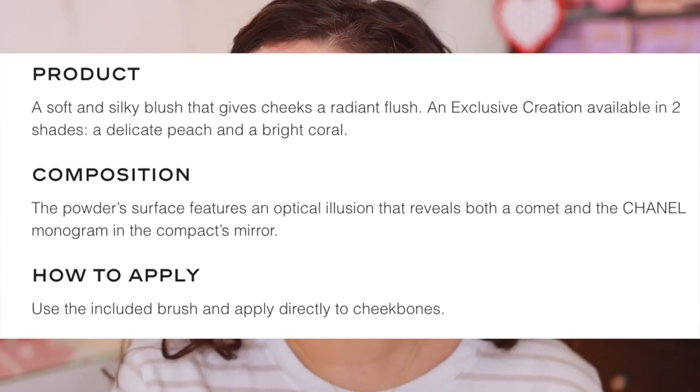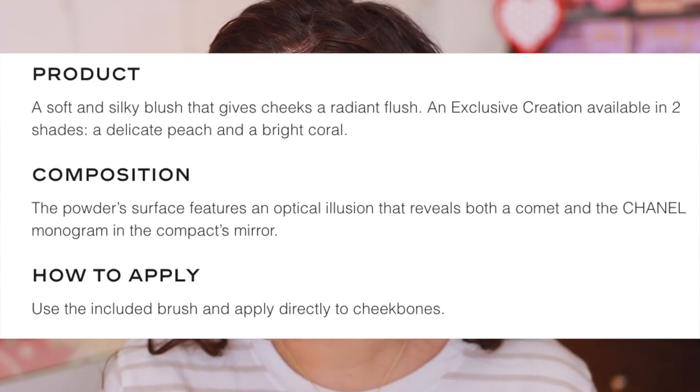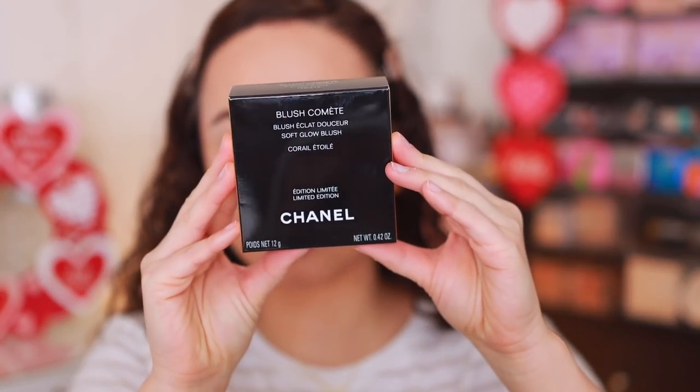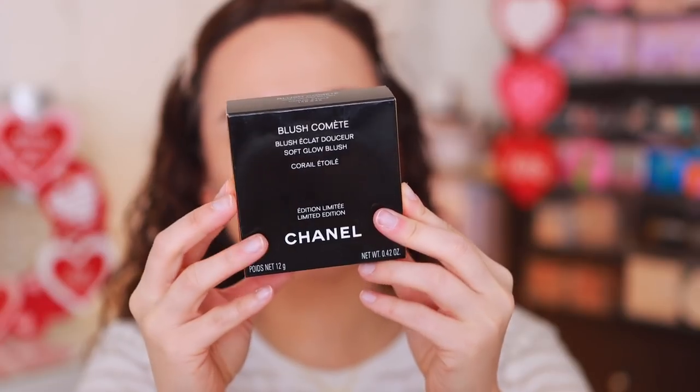No take-backsies — I'm going to review these blushes and they're so beautiful. I ordered these from the Chanel website; they are $70 each and only come in two shades. It says this is an exclusive blush. Oh yes, it is limited edition — it says it right here. Here is what the box looks like. The product is made in Italy and has an 18-month shelf life.